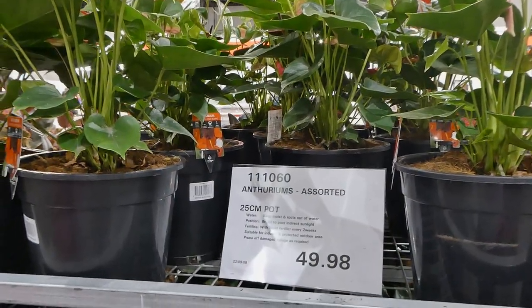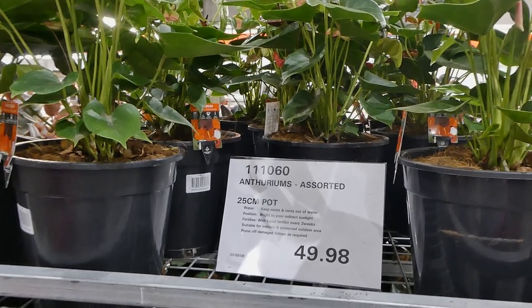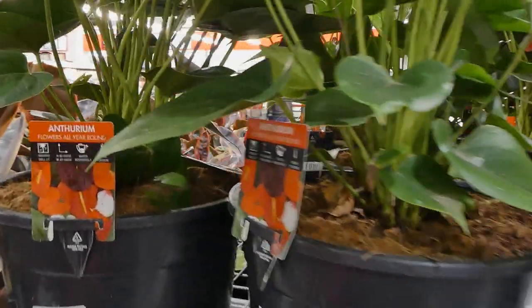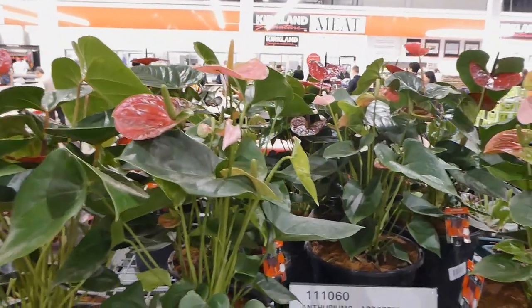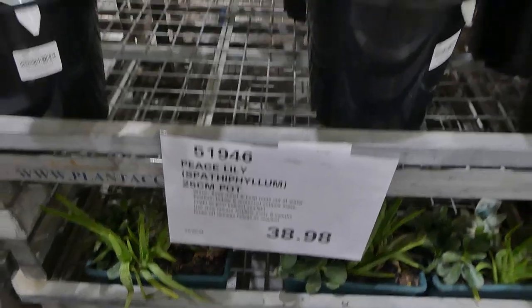Fair warning — some of these plant names might get butchered. These are the Anthuriums, for $50. They have these really pretty red flowers on them.